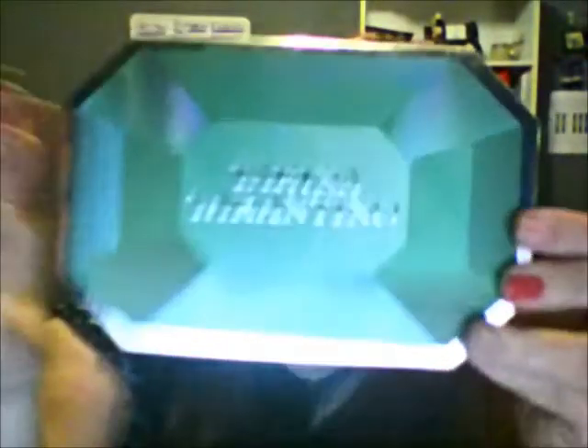Next is the Tarina Tarantino Emerald Pretty Palette - I think I've only seen one person talk about this. This is what the box looks like and this is what the palette looks like. I love how it looks like it's popping out like a jewel, but it's really totally flat. And then a very decent mirror, pretty good size. And then the colors - this palette is what I'm wearing on my eyes. These have incredible pigmentation. I don't think you could get any better than this.